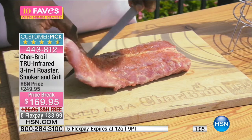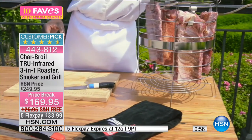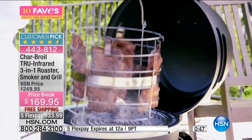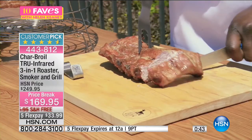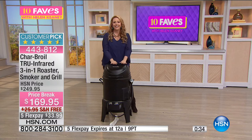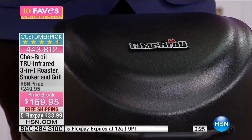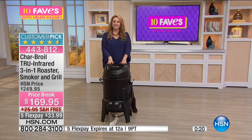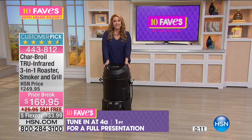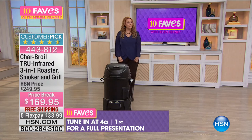The ribs are absolutely delicious - if you've ever had great ribs at a barbecue festival and wished you could make them at home, you need the right equipment. In the next hour we'll do a full presentation, Mark will be here in the house, we're going to be outside cooking and smoking. Item number 443812. It's a huge discount, a big customer pick - get yours now. Call in during my show next hour.